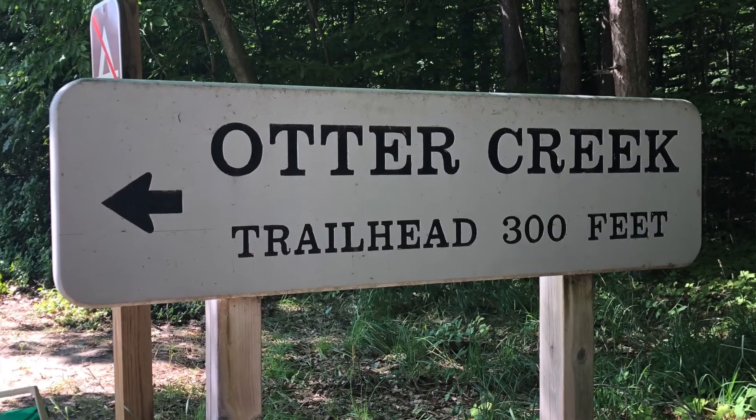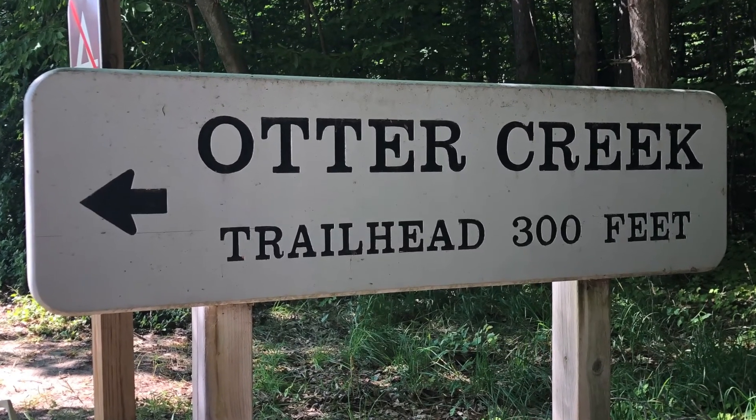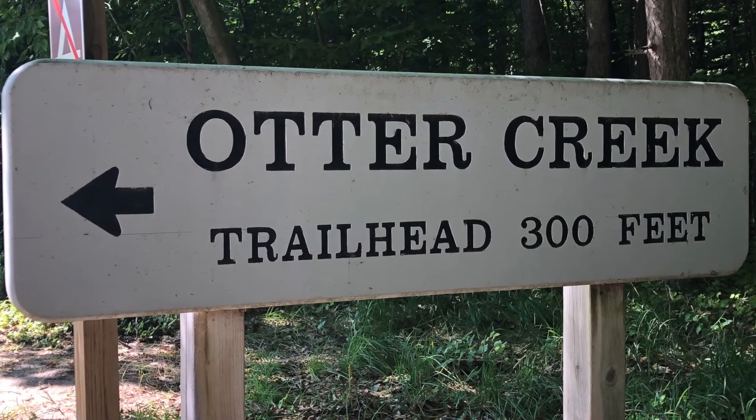Today we're going to do the Otter Creek East Trail. You can see the beginning here behind me and parking is just off to my right. We're going to try this trail — it's about 2.7 miles if we do the full loop, and if we come all the way around it's about 4.6 miles. We'll get some pictures and some video and give you an idea of what this is like.